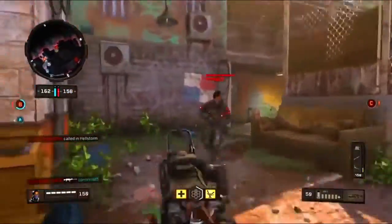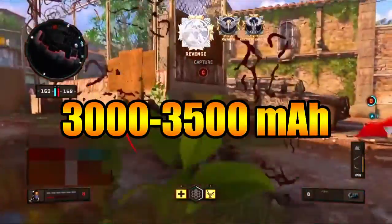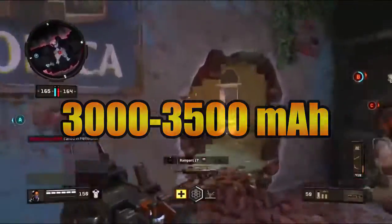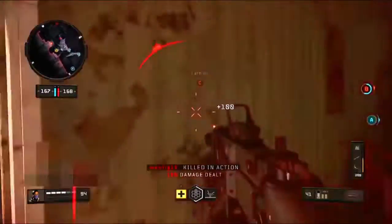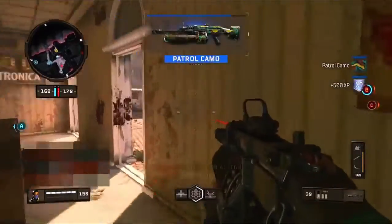The battery is gonna be around 3,100 milliamp-hours — I'm kind of confused between 3,100 or 3,500 as I've seen different figures in the news — but definitely something between 3,000 to 3,500 milliamp-hours, which is pretty cool.